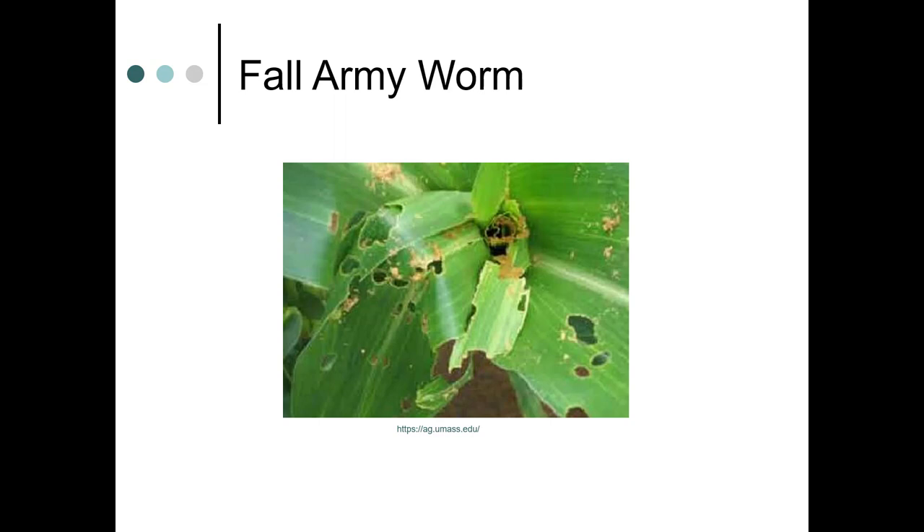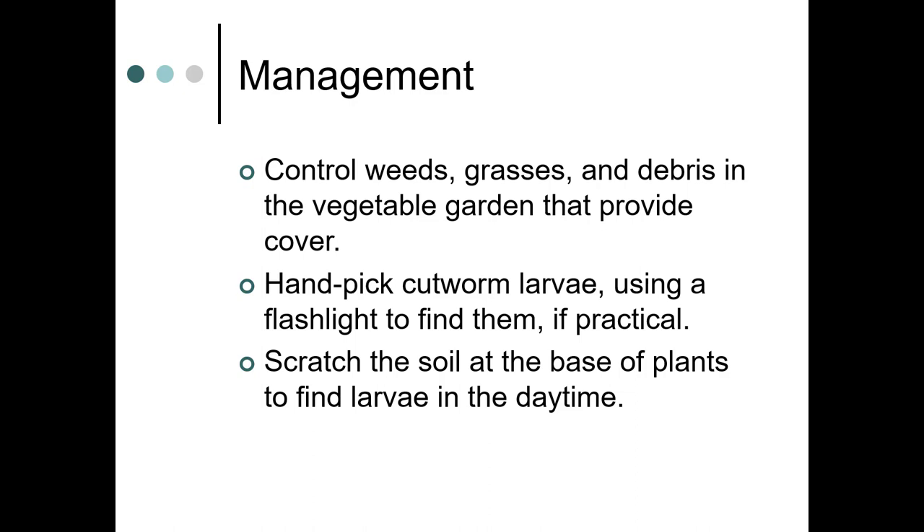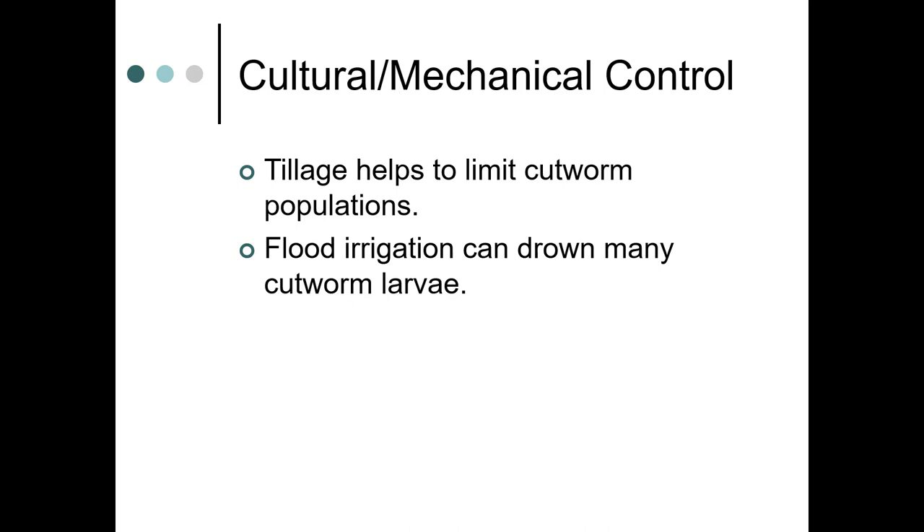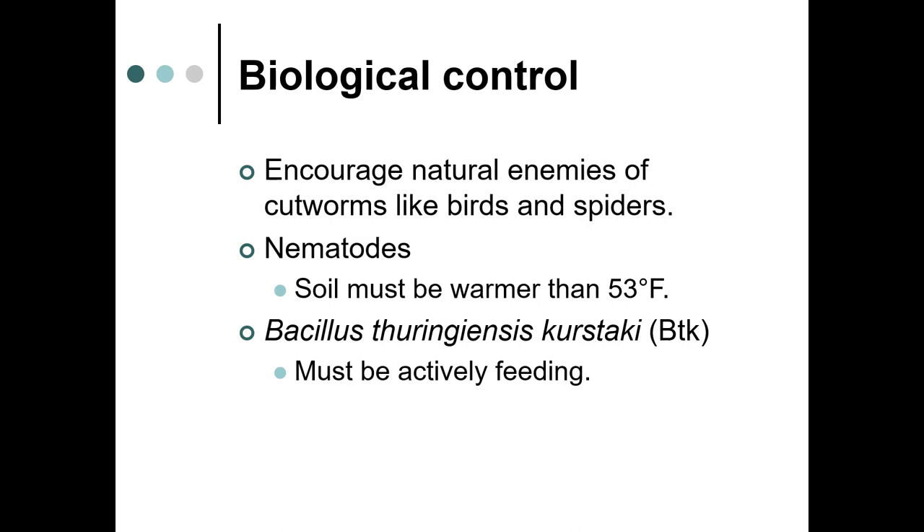This is fall armyworm damage on corn. You can manage by controlling weeds, grasses, and debris in the garden that may provide cover. You can hand-pick cutworm larvae at night with a flashlight, or scratch the soil at the base of plants in the daytime — they're very close to the surface. You can also use a toilet paper roll buried halfway when planting seedlings to protect them. Tillage and flood irrigation can also help, and you should encourage natural enemies like birds and spiders. Nematodes can be used, but soil temperature needs to be warmer than 53 degrees — it is a slow process.